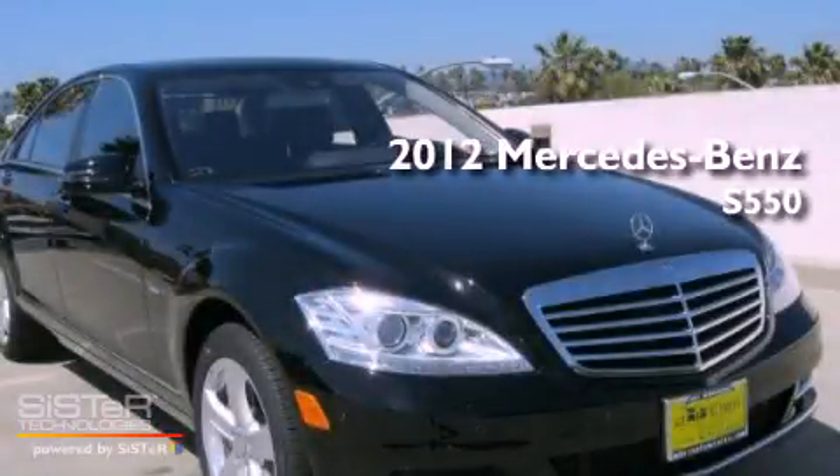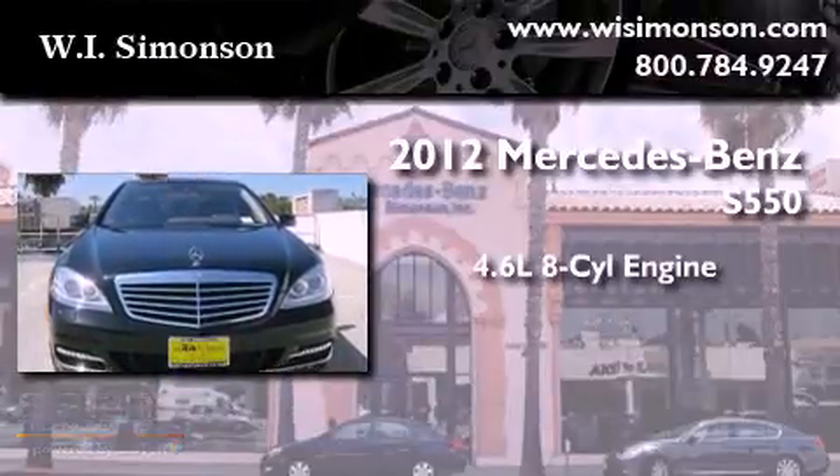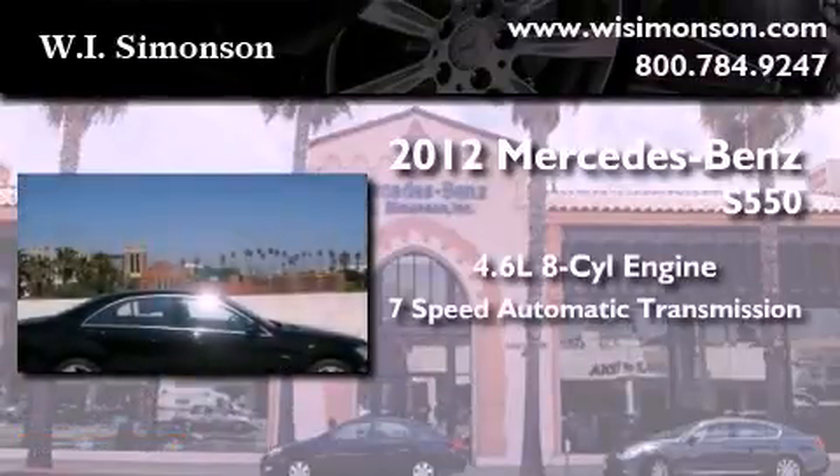This is a brand new 2012 Mercedes-Benz S550. It features a 4.6 liter, 8-cylinder engine and a 7-speed automatic transmission.